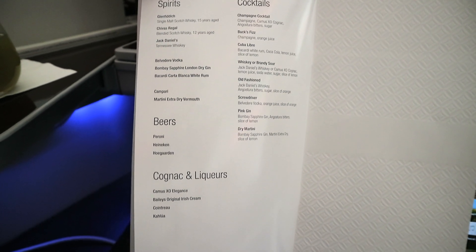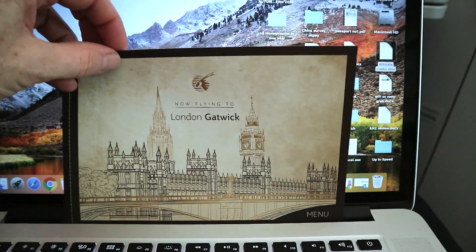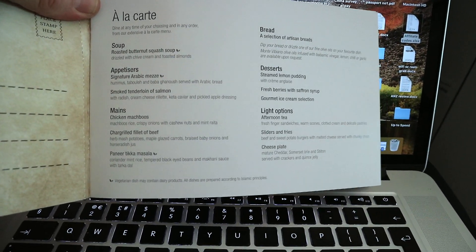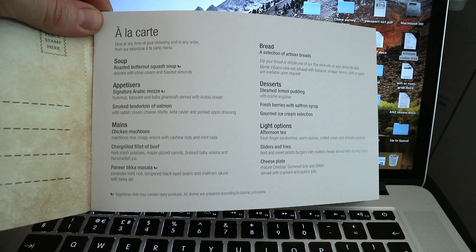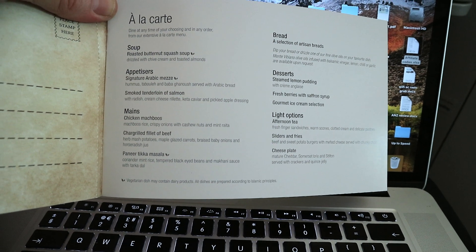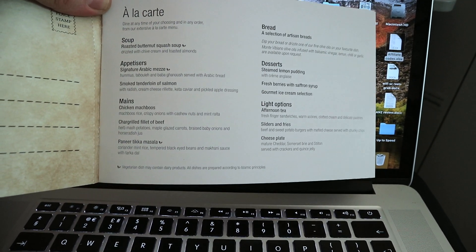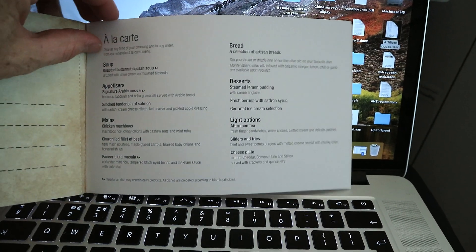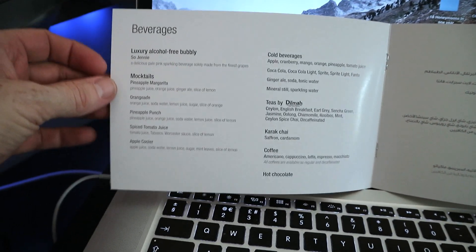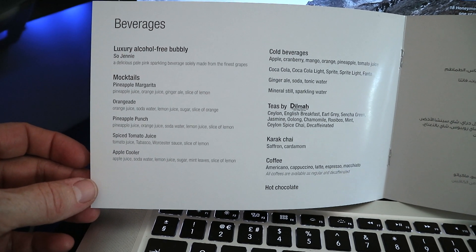Beers are Peroni, Heineken, and Hoegaarden. And then of course some cocktails. This is the special menu — obviously just for the inaugural London Gatwick flight. You can see here the à la carte menu: soup is roasted butternut squash soup; appetizers are Arabic mezze and smoked tenderloin of salmon; mains are chicken machboos, char-grilled fillet beef, and paneer tikka masala — please excuse my pronunciation. And then there's a selection of breads, desserts, and some light options. It's a day flight, obviously landing quite late, nearly midnight with the time difference. And that's the basic beverage menu — they've got alcohol-free bubbly, some mocktails, cold beverages, teas and coffees. They've got everything you would want and expect in business class.